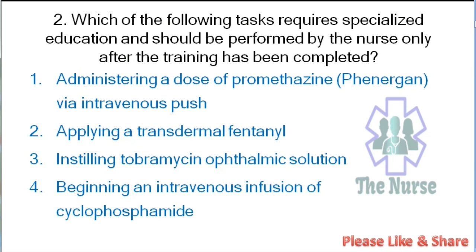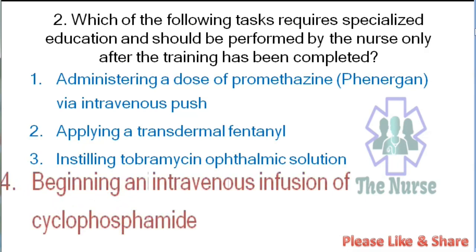Next question: Which of the following tasks require specialized education and should be performed by the nurse only after training has been completed? Options: administering a dose of promethazine via intravenous push, applying a transdermal fentanyl, instilling tobramycin ophthalmic solution, or beginning an intravenous infusion of cyclophosphamide. Correct answer: beginning an IV infusion of cyclophosphamide. Cyclophosphamide is a chemotherapeutic drug requiring premedication and careful observation, as it can cause myelosuppression, urinary tract toxicity, and other serious side effects.